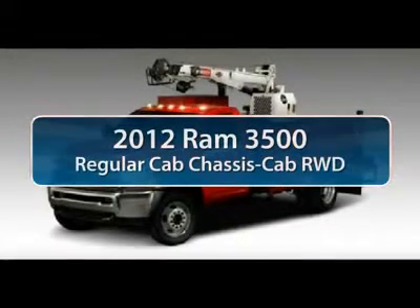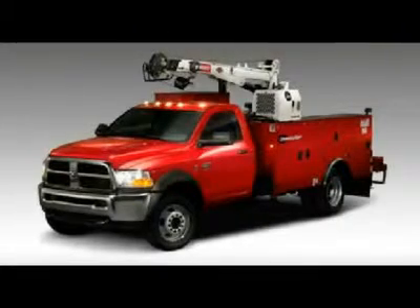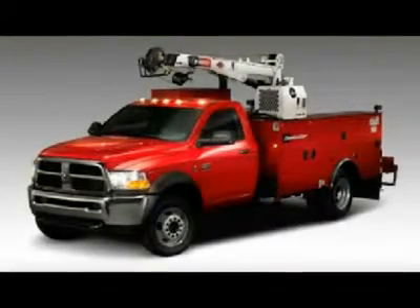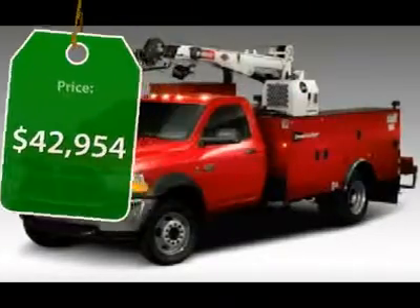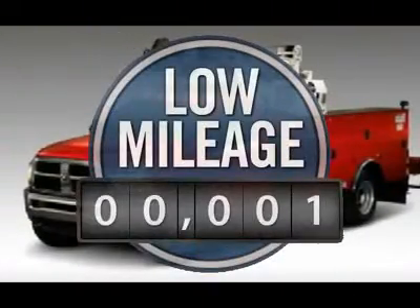The 2012 Ram 3500. The Dodge Ram 3500 is a solid option for truck buyers in need of hauling capacity and serious towing. With names like Hemi and Cummins under the hood, there is plenty of muscle to back it up, and it is priced below $45,000. This vehicle has less than 100 miles.